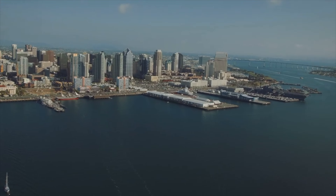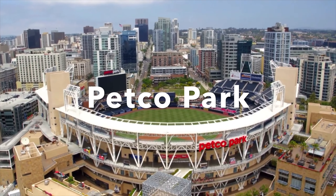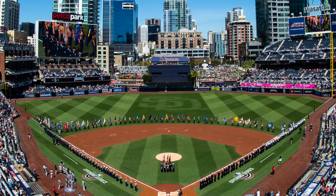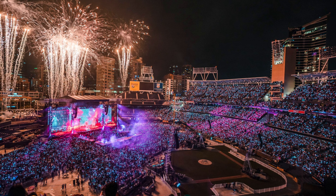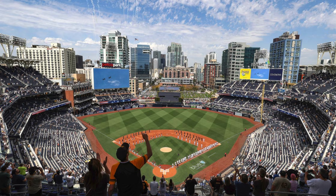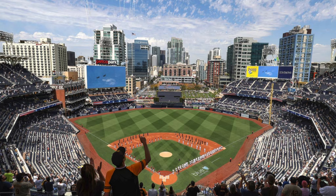While in downtown San Diego, you definitely want to check out Petco Park. If the Padres are in town, go to a game, or check if there's a concert or another event going on. It's a beautiful ballpark with reasonable prices, located right near the Gaslamp District.